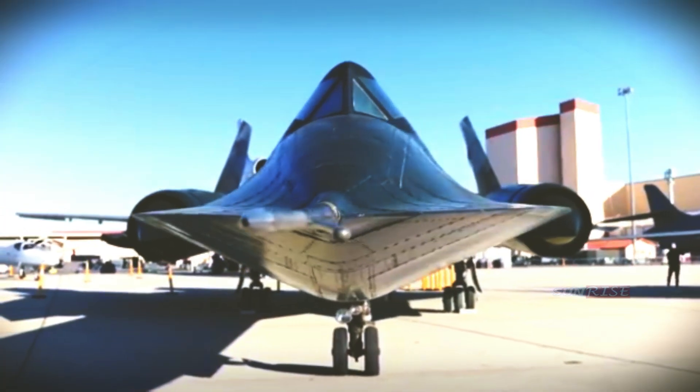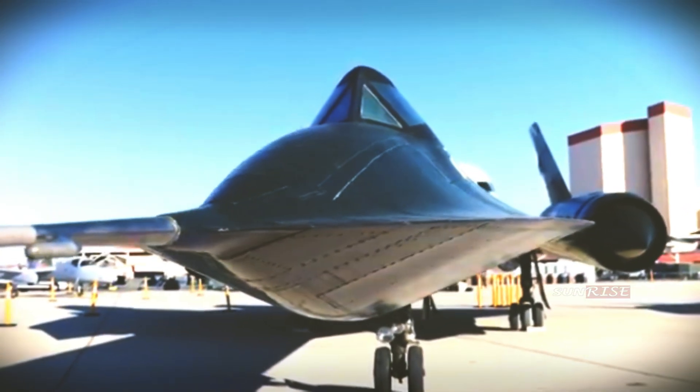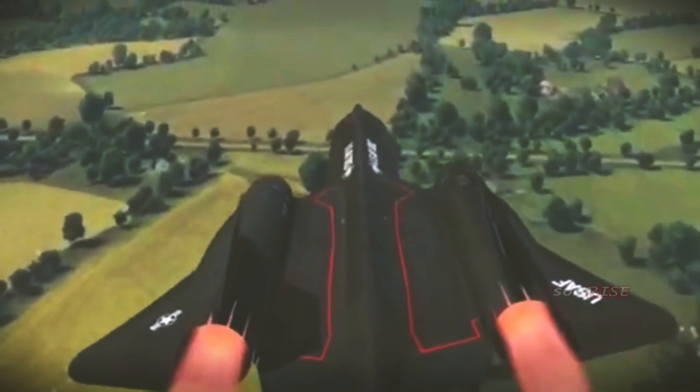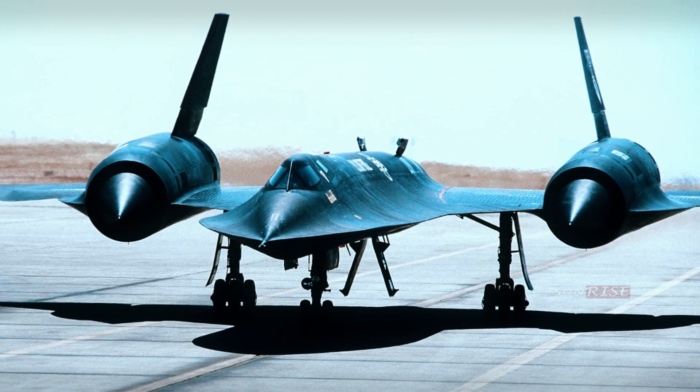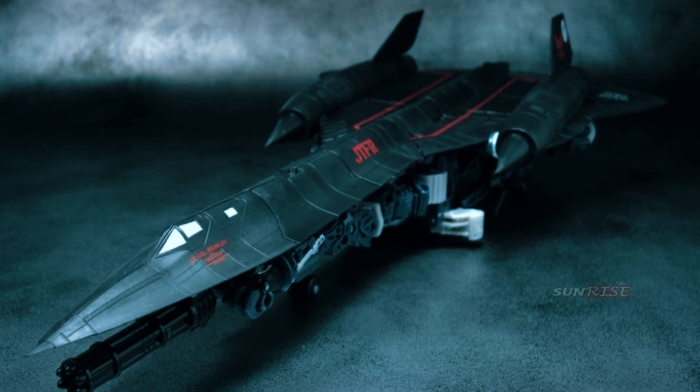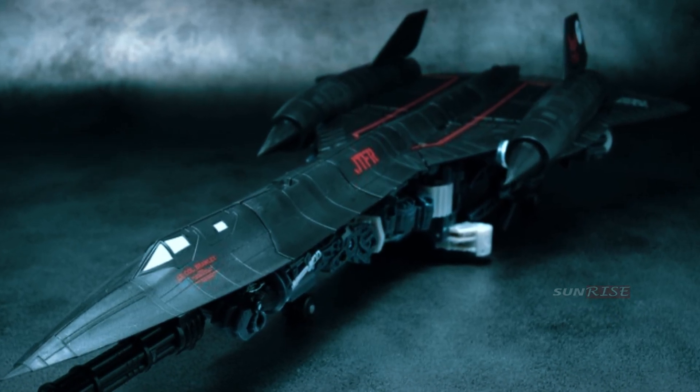It still looks like something from the future, although it was designed in the 1950s. Because of the way the fuselage is curved and the wings are curved and meandering, this aircraft looks more natural than mechanical. Most conventional aircraft look like they were made by someone; this aircraft almost looks like it was developed.